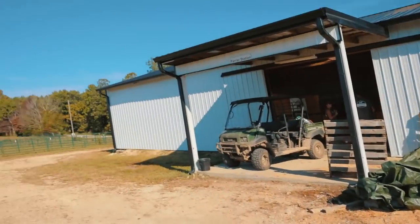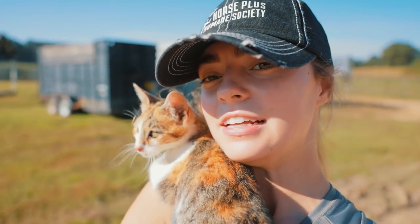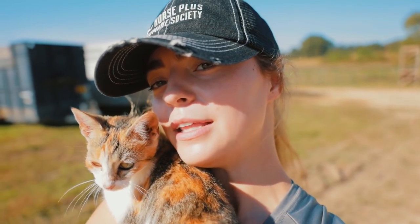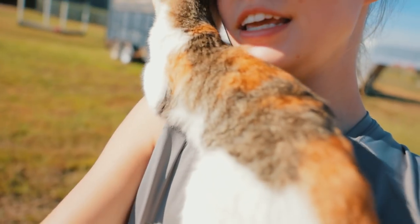I'm trying to film the sawdust being delivered and I have a buddy — a cat — that has decided to crawl up my leg and onto my shoulder and is hanging out with me. Bugs, what do you think, huh?